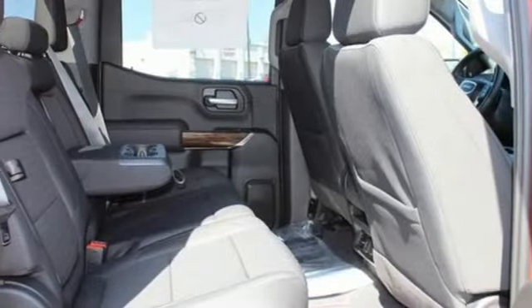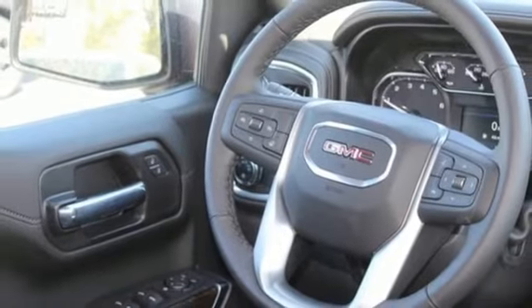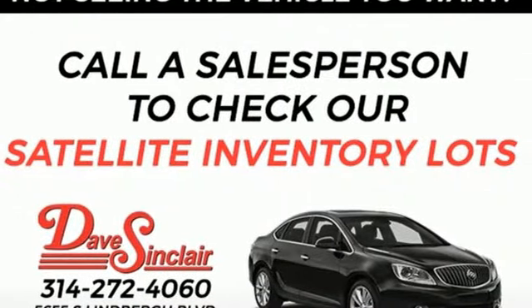Wi-Fi hotspot, dual zone climate control, aluminum wheels, electronic shift on the fly, and automatic transmission. GMC — professional grade vehicles suited to fit your needs.